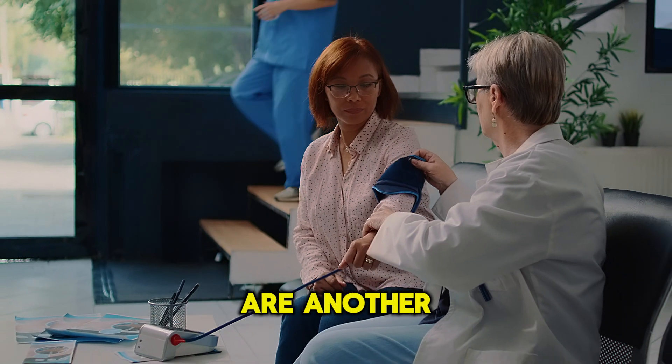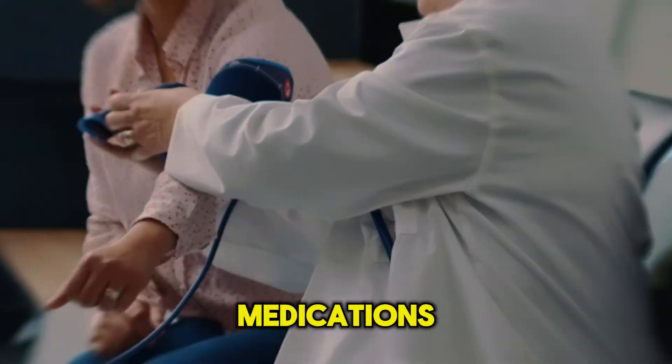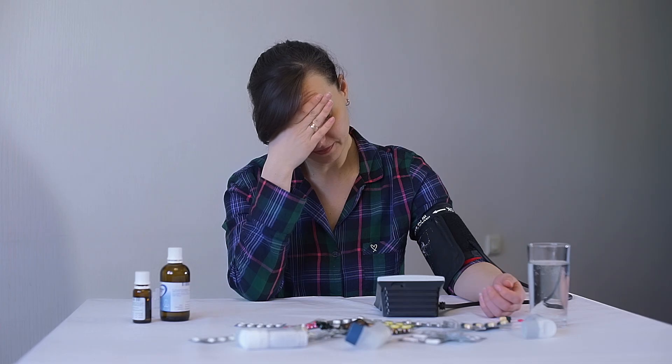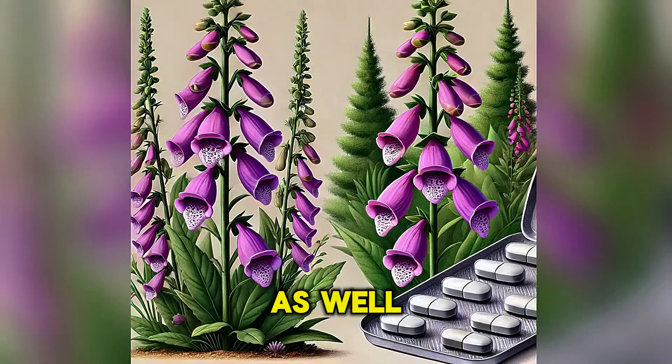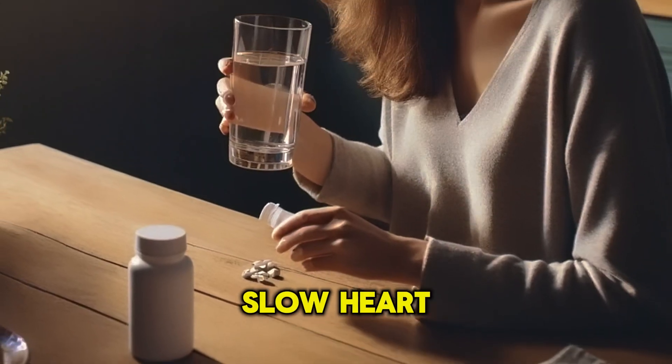Medications are another common cause of a slow heart rate, particularly high blood pressure medications like beta blockers and calcium channel blockers. Other heart medications like digoxin and antiarrhythmic drugs, as well as antidepressants like amitriptyline, can also cause a slow heart rate.